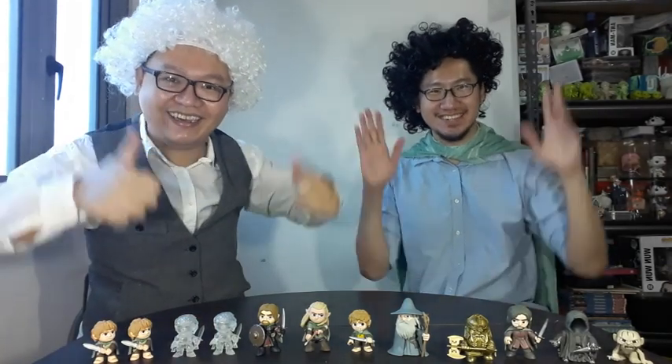And we have one more — it's another Sam! So it's two Sams and two Frodos. That's it for our Lord of the Rings unboxing video. Hope you enjoyed it! Thank you for watching! See you next time! Bye!